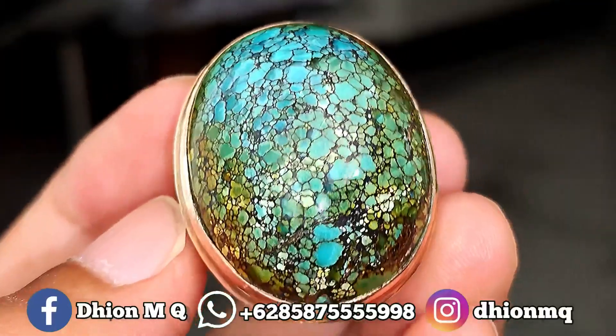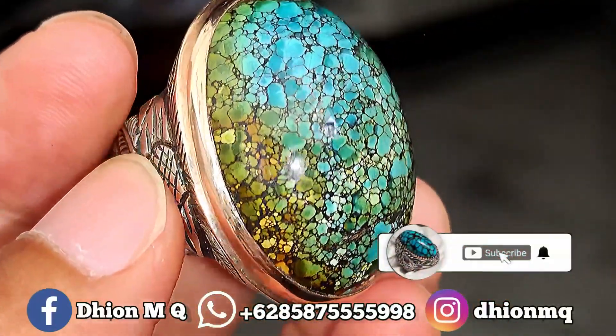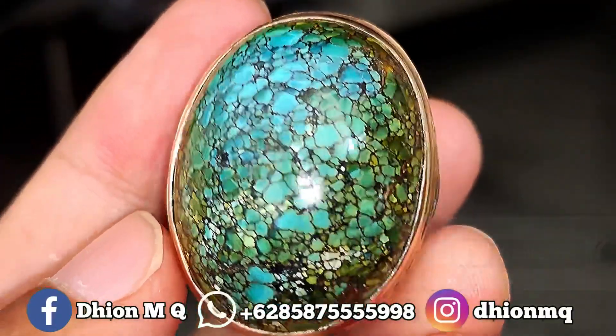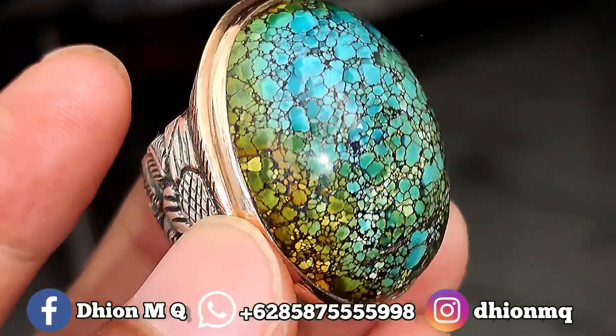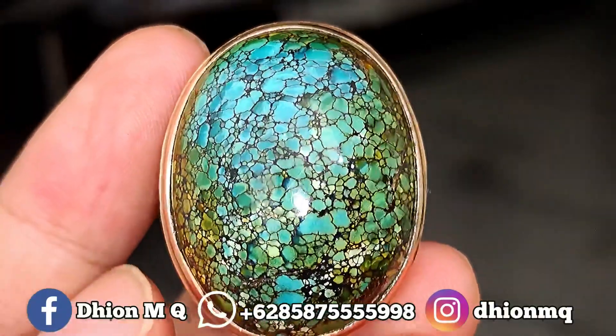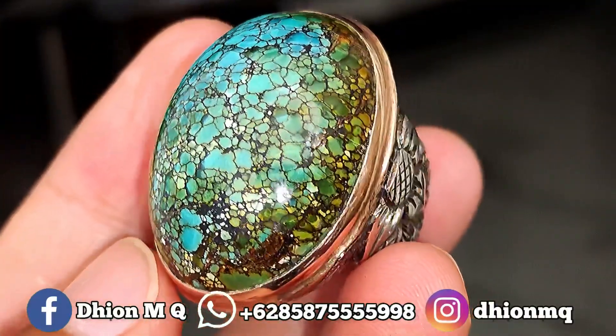Okay, Assalamualaikum warahmatullahi wabarakatuh, kembali lagi di channel saya, Dion M.K. Untuk kesempatan video kali ini, ini spesial — saya akan share dan review batu biru sube yang dimensinya jumbo. Ini kualitasnya sangat tajib dan juga super mantap jiwa ya.